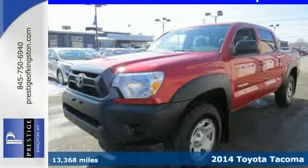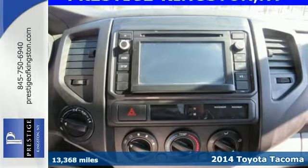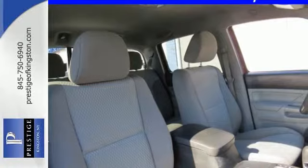It's a 2014 Toyota Tacoma. Its affordable price, fuel efficiency, and simplicity make it a good alternative for those who don't need a full-size truck.